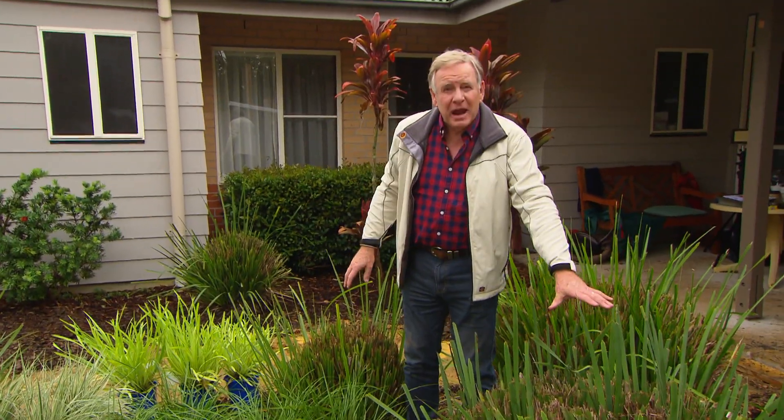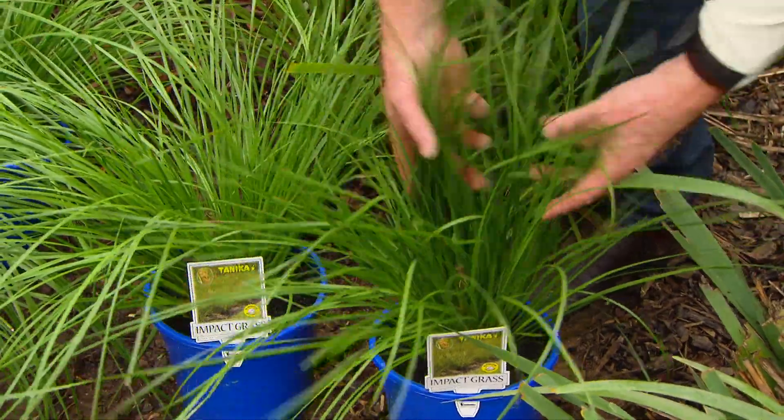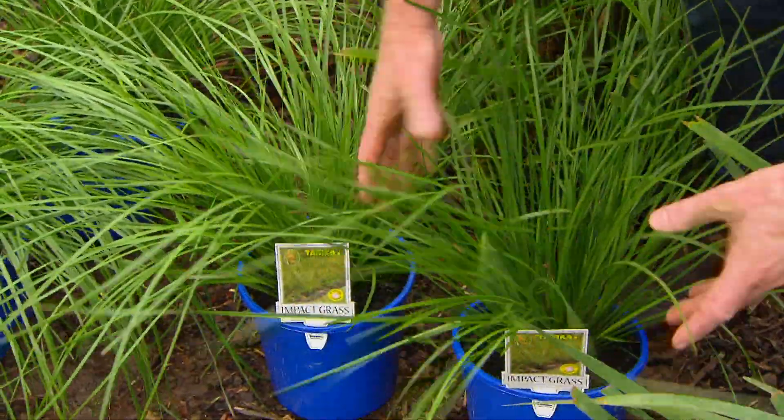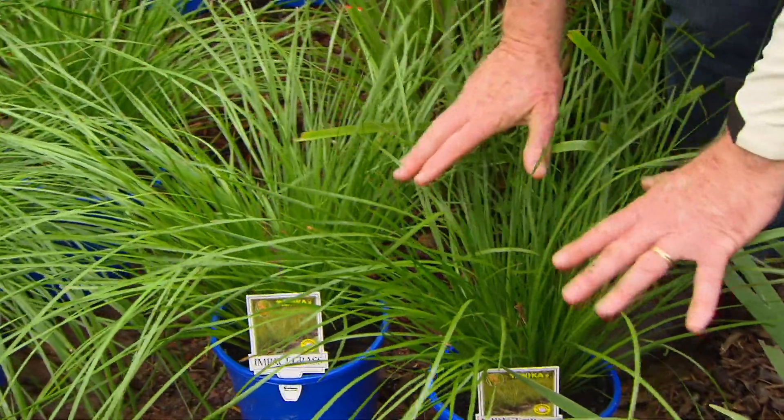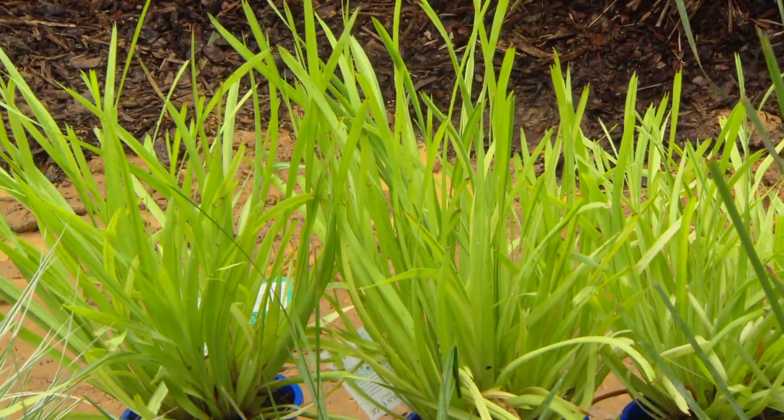I'm replacing these old lomandras with some new varieties. This little fellow here is called Tanika — isn't it a beautiful thing? Emerald green foliage, lovely and soft, nothing sharp about it, just a beautiful little plant. There's also a lime green one called Lime Jet. I love that because it's really bright and cheery.